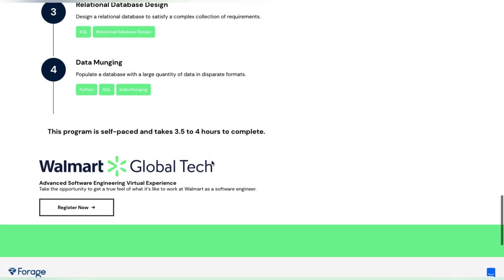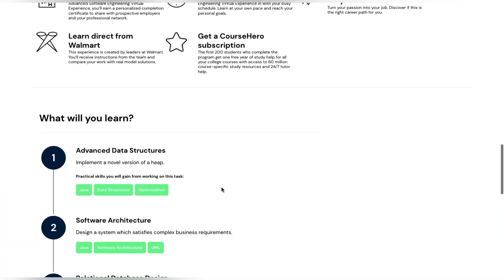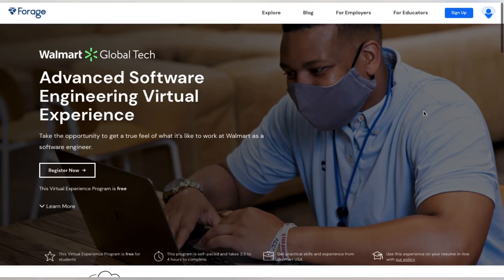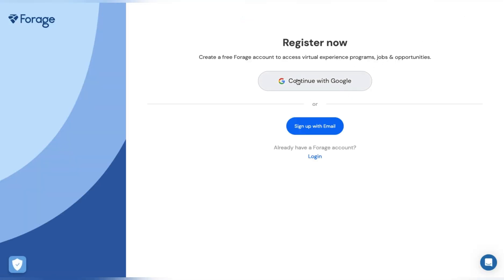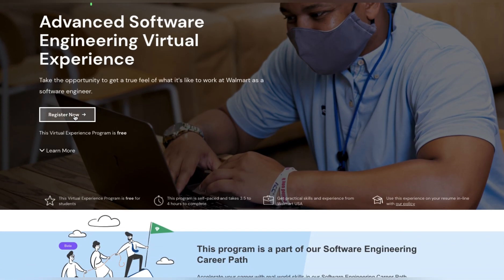This program is self-paced and will take three to four hours. It is the Walmart Global Tech Advanced Software Engineering Virtual Experience. To get started, go to the sign-up button in the top right corner, register using your Google account or set up a new one, then click the 'Register Now' button to become part of this course.